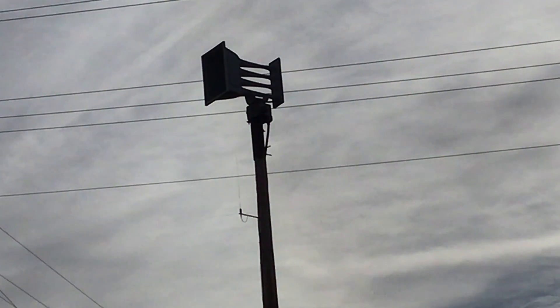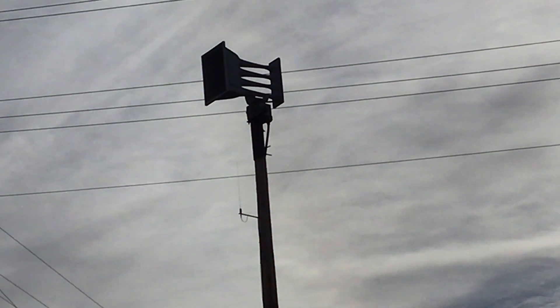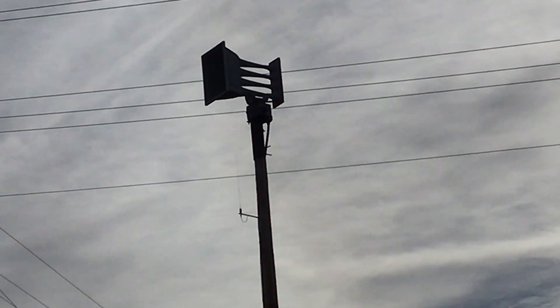Tornado siren test — same one as Hilliard Davidson High School, every single time. Cause this is all we can film, sadly. There's no other ones that are closer to us.